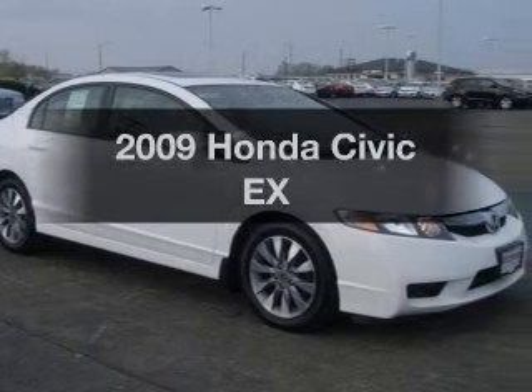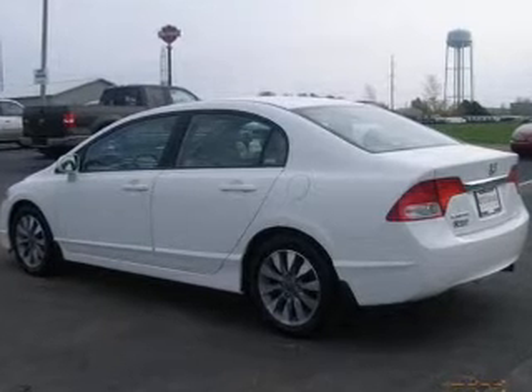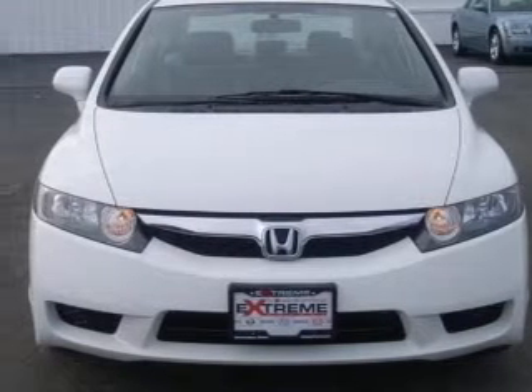Get noticed in this 2009 Honda Civic. If you're looking for a first-rate auto, this one could be yours today. With an efficient four-cylinder engine, the powertrain includes front-wheel drive that responds smoothly to its 5-speed automatic transmission.